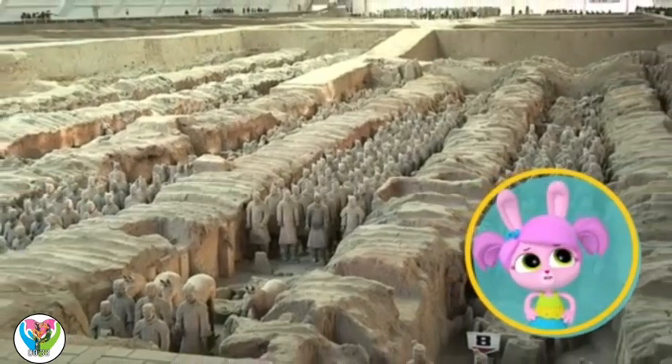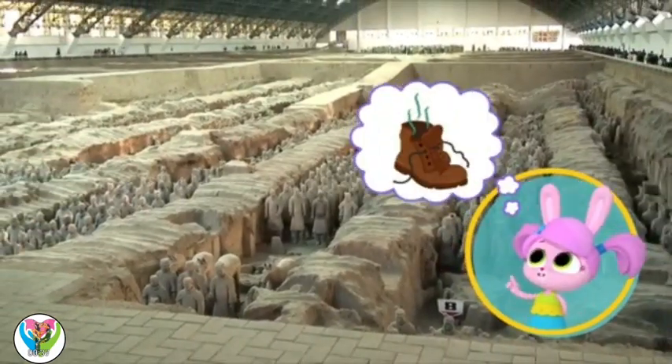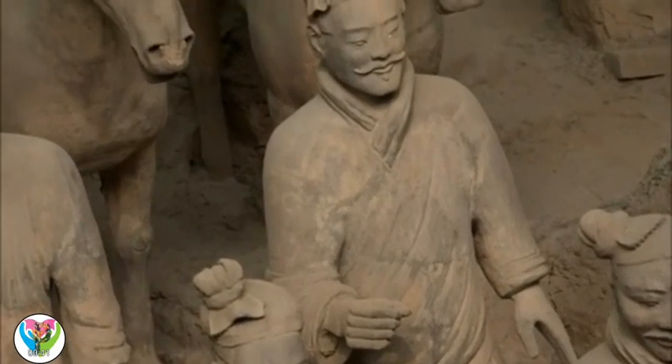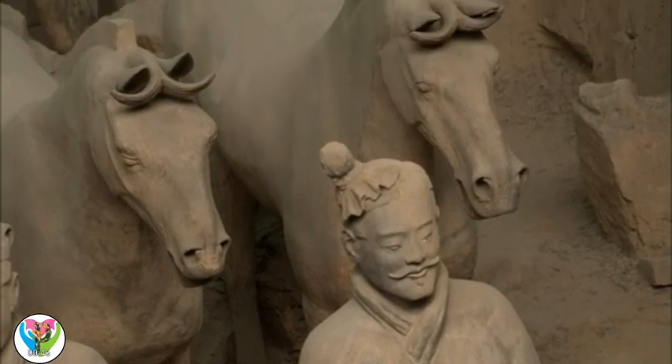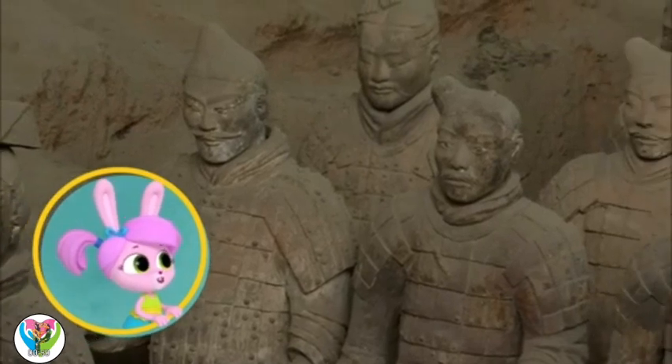Last time I dug in the garden, all I found was a smelly old boot. They're over 2,000 years old. As well as thousands of soldiers, they also found clay horses too. They're like a whole army!